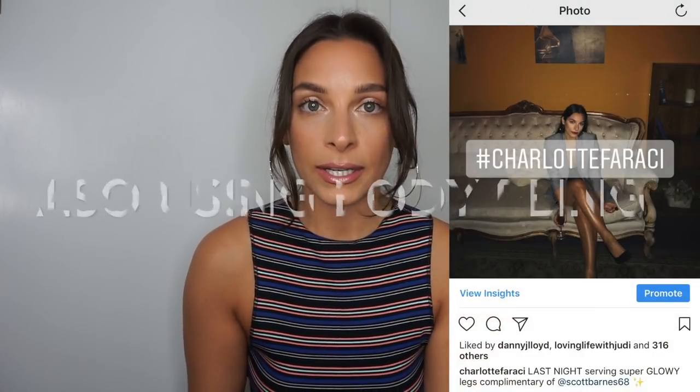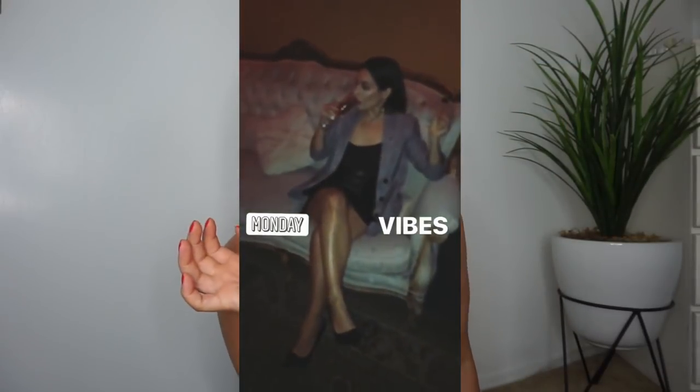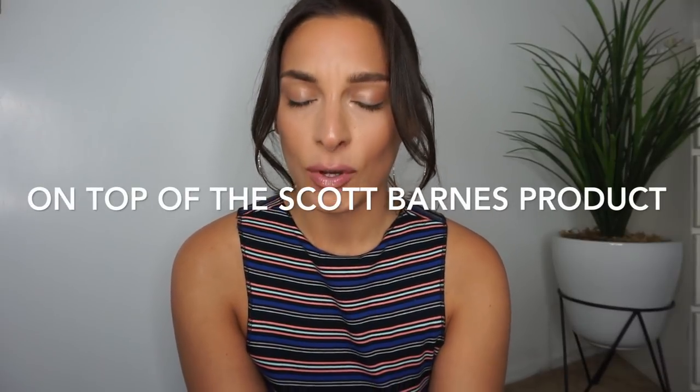I love to use Becca Opal on my shin when I'm wearing a dress or shorts — just a thin strip dusted right down the center so it's super glowy. I actually have a picture on my Instagram where my legs were super glowy, sitting on a couch with champagne. I'm all about bronzer and highlighter for summer.